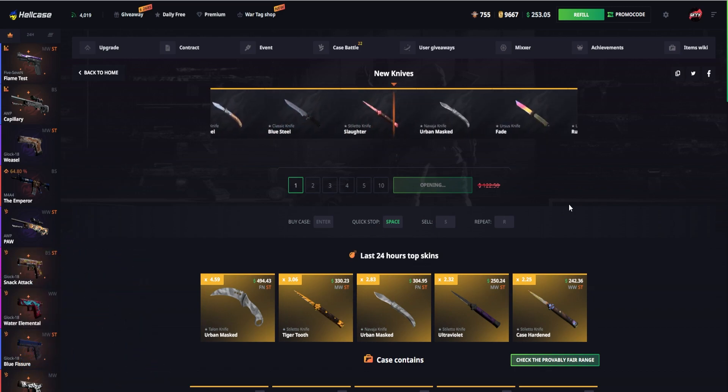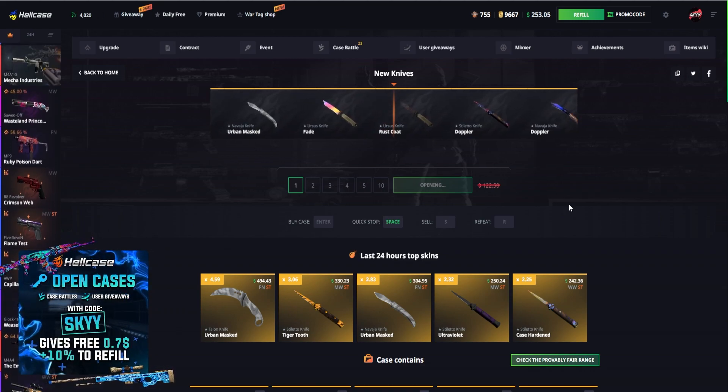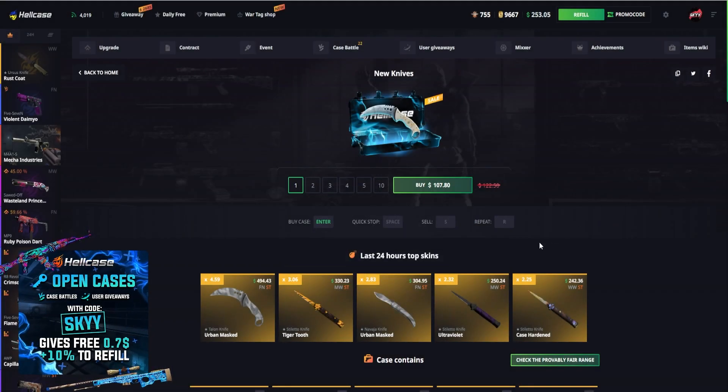Let's see what happens. Oh, that was so close — the Fade would have been awesome, or even the Stiletto knife. We got a Rust Coat for $110, so still in profit — three bucks. I'll take it.